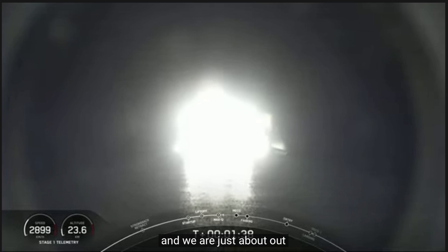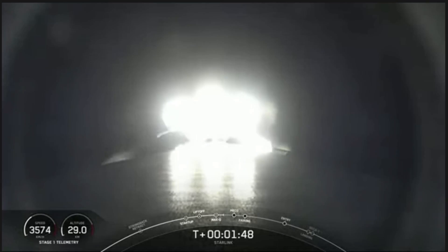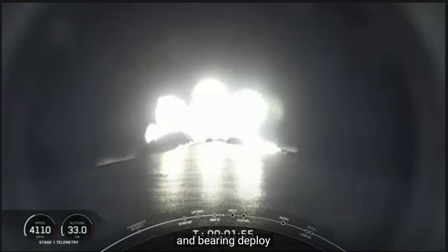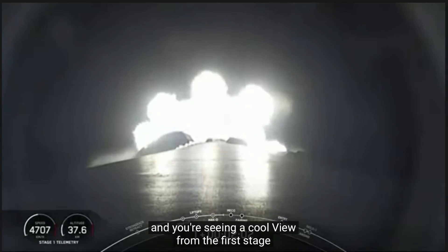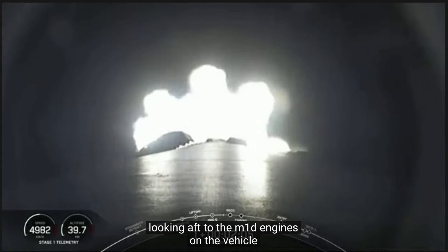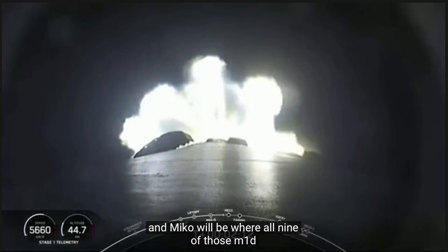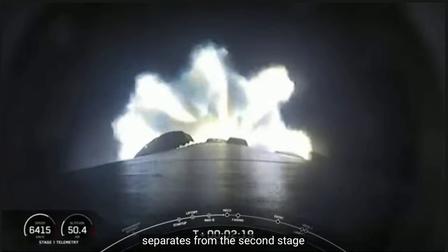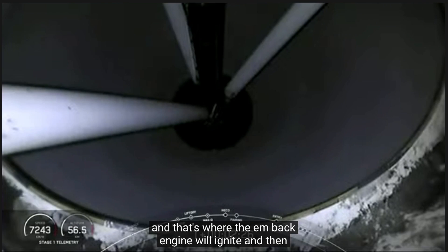We're just about a minute away from a few events happening rapidly back to back: that will be MECO, or main engine cut off, followed by stage separation, SES-1, and fairing deploy. You're seeing a cool view from the first stage looking aft to the M1D engines on the vehicle. MECO will be where all nine of those M1D engines shut down — that helps slow the vehicle down as it separates from the second stage. Then SES-1 is second stage engine start one, and that's where the MVAC engine will ignite, followed shortly by the fairing deploy.